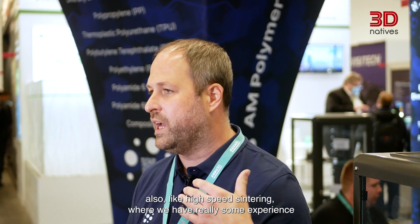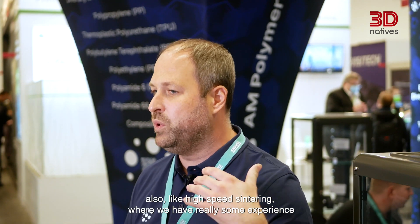We use all powder-based processes, especially powder-based fusion — like traditionally laser sintering, but also all other powder-based technologies like high-speed sintering, where we have real experience and can apply our powders, as well as other new powder technologies.